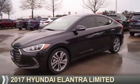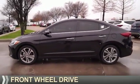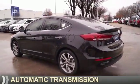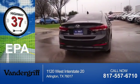Presenting the 2017 Hyundai Elantra. It's powered by front-wheel drive, a two-liter, four-cylinder engine, and an automatic transmission. Great fuel efficiency saves you money by requiring fewer trips to the gas station.